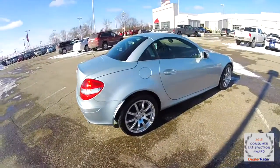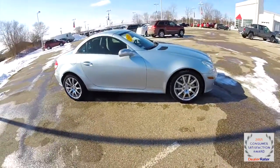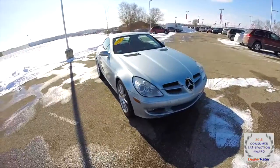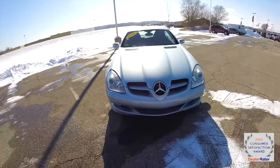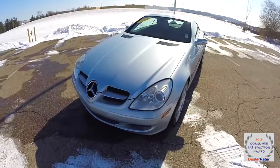This concludes our quick walk around look at this 2005 Mercedes-Benz SLK 350. If you have any questions or would like to see this vehicle, please contact our showroom. One of our friendly sales staff would be more than happy to answer any questions you may have. Thanks for watching.